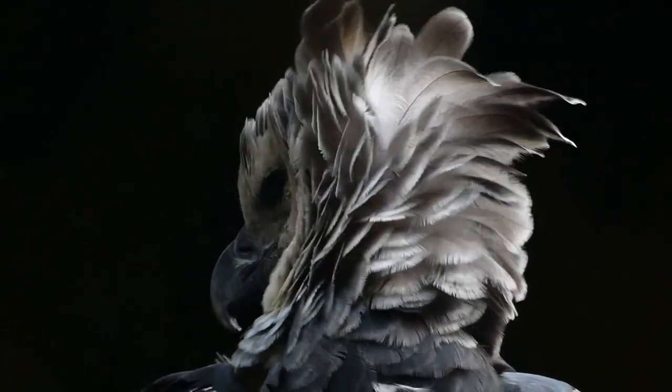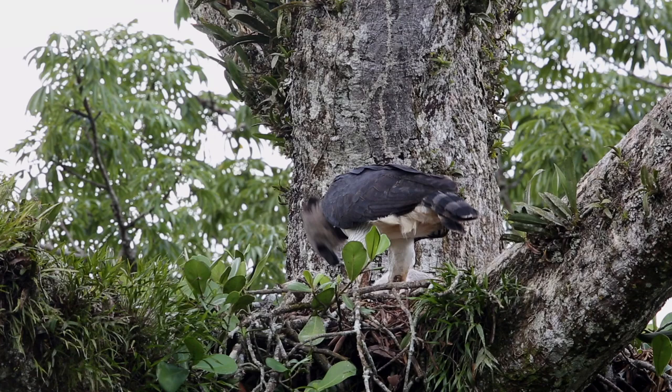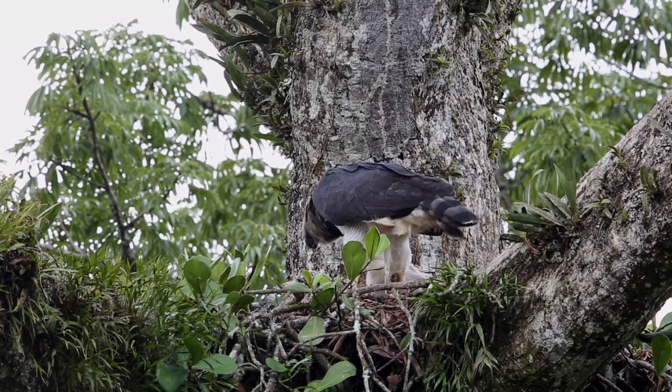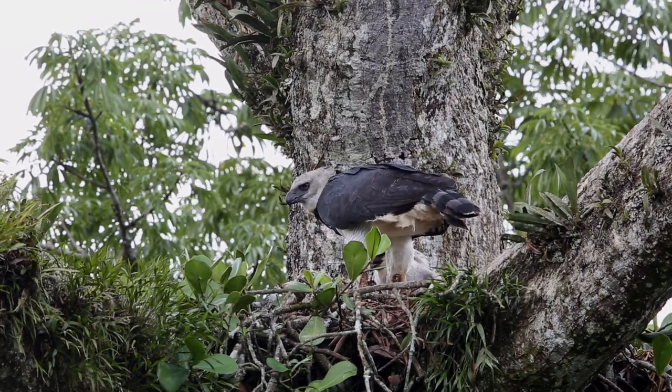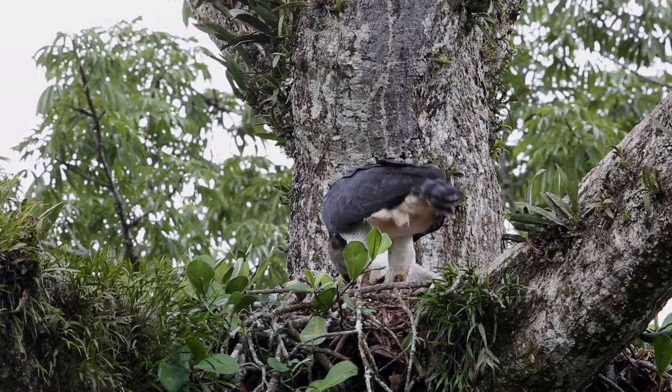Traditional threats to sloths include attacks by large eagles, like this harpy eagle. Harpy eagles were shot out years ago in Costa Rica, and a few may come up from Panama, but they don't threaten sloth populations.